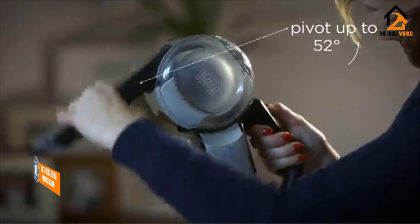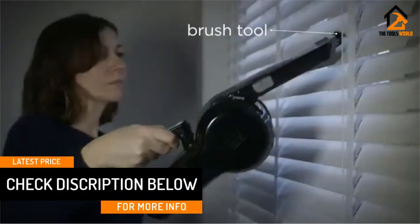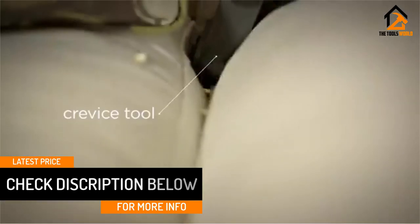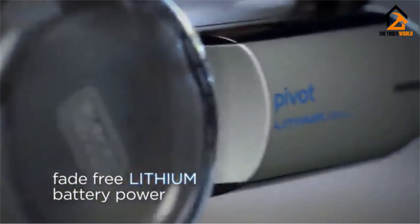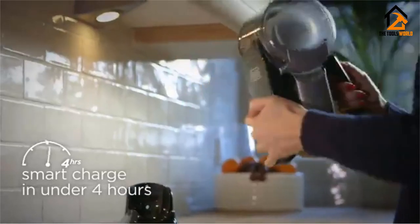It also has a crevice tool and pivoting nose to tackle hard-to-reach areas. The battery provides fade-free power compared to other types of batteries and lasts around 20 minutes. The dirt bowl is removable for easy cleaning. The vacuum comes with a 2-year warranty and is really good at cleaning up pet hair.